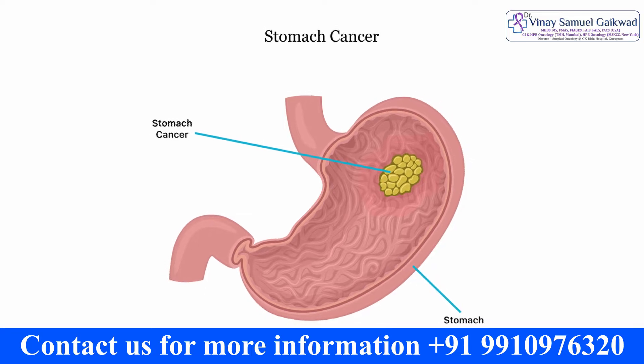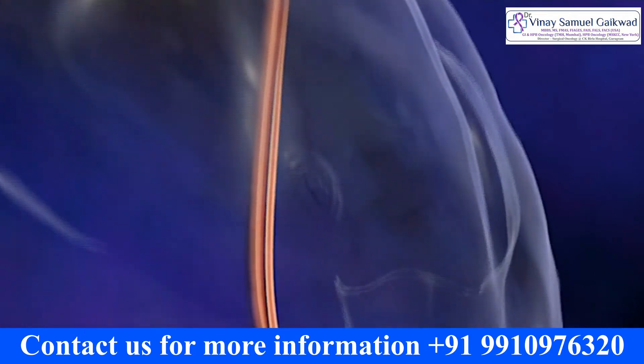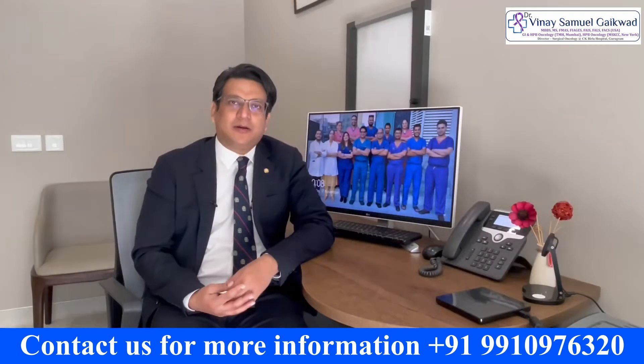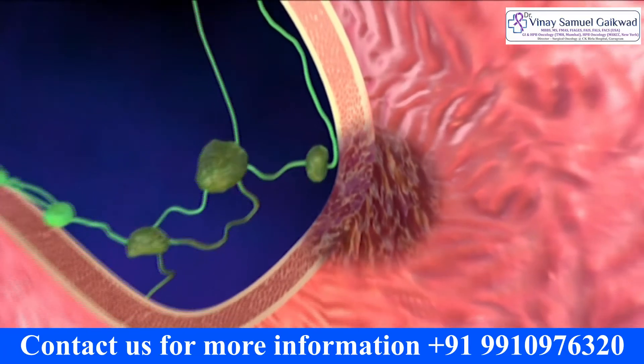To answer this question we have to understand that the stomach, which is in the abdomen and which we ingest food into, has various parts. Depending on which part of the stomach is affected by the cancer — be it the upper part, the mid part, or the lower part — the treatment approach may differ.